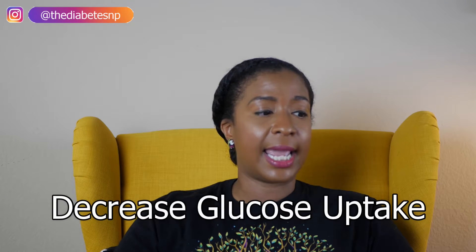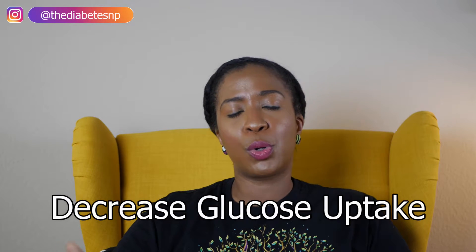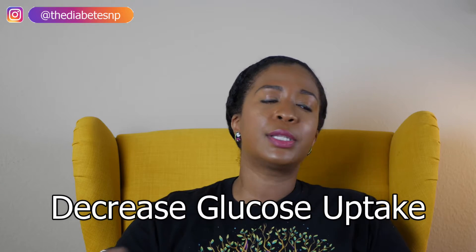Number five: decreased glucose uptake. You'll particularly see this in the muscles. In a normal glycemic patient, the muscles take back up the glucose so it can be redistributed for the body's use. But in a person with diabetes who has this issue, the muscles are not able to take that glucose back up, which results in hyperglycemia.